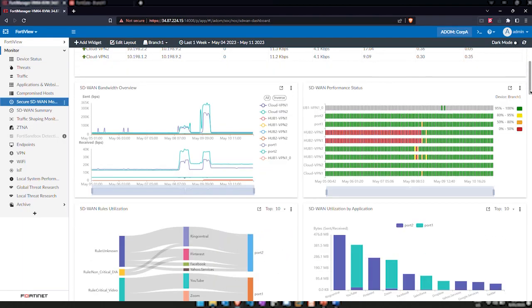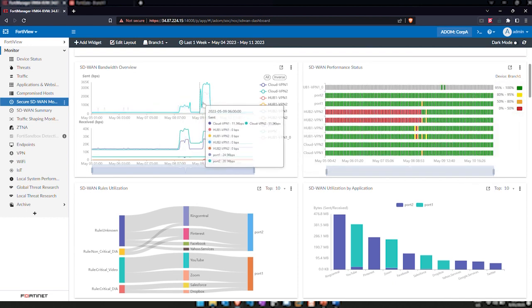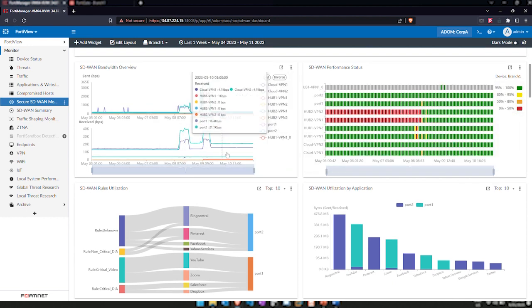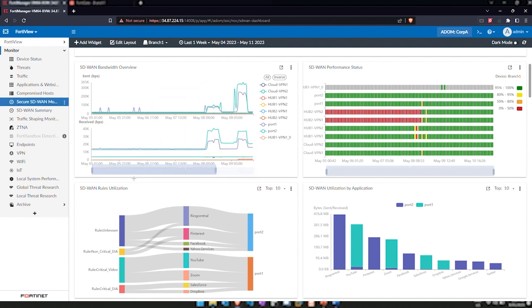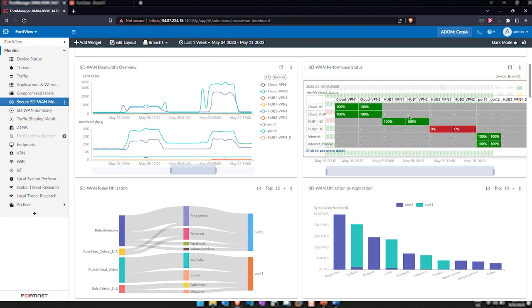Another point around a site coming up quickly: they may not be able to get fixed line. You can use mobile — LTE, 4G, or 5G — to connect the FortiGate to the network. The FortiGate will connect, pull all its configuration down, and that site comes online with SD-WAN capabilities, inspecting all traffic securely. Going over to FortiView, there are handy monitors showing secure SD-WAN with widgets that give real-time information on what's going on across all devices on the network, plus an SD-WAN summary that can be filtered per device.